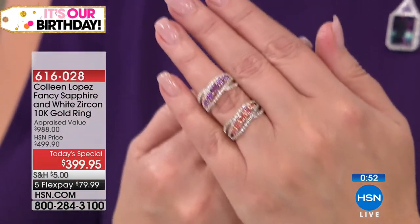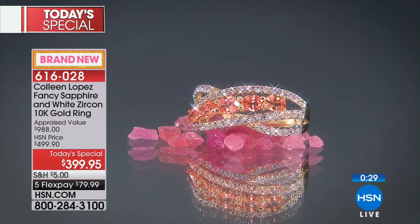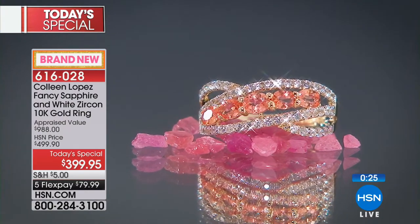Padparadscha is a medium saturation of color — it's not dark, dark, dark. It's a medium saturation. It is that beautiful combination of coral, lotus blossom, sunset, salmon, pink, orange. It is unique. It's special. There's no other gemstone this color. That's what makes it so unique — it really is its own gorgeous color. Look at that pretty color. It's just so special.